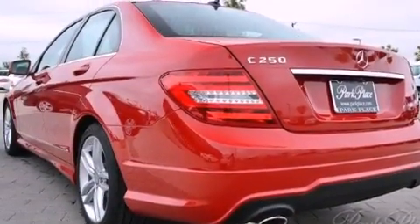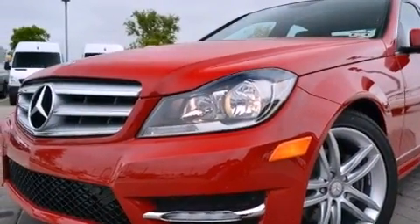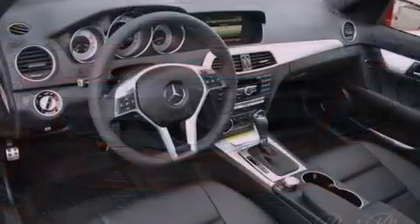Its top features and packages include the premium one package, the multimedia package, a front and rear multi-link suspension, a turbocharger, the sport package, a sports suspension, and a tire pressure monitoring system.